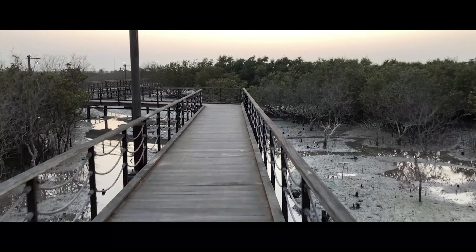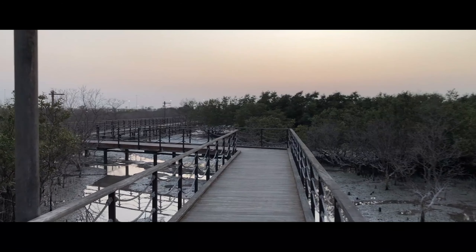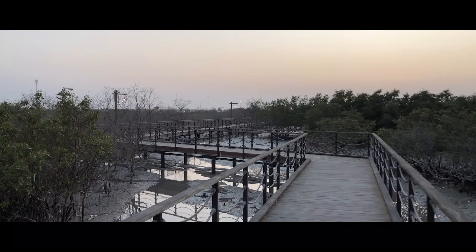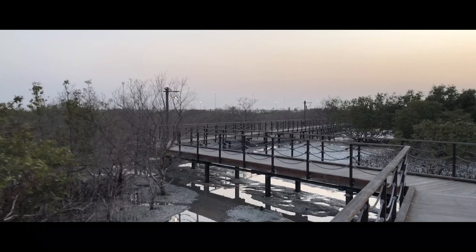There are three pathways to walk. The longest covers a distance of two kilometers and the shortest is one kilometer. A floating platform with netting is also on site where you can take a look at the marine life underwater.